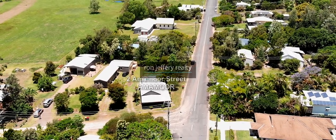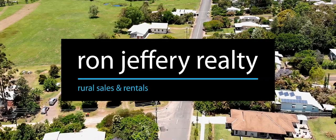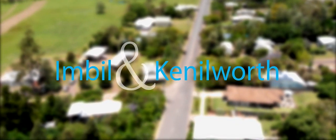Ron Jeffrey Realty have offices in both Imbil and Kenilworth, and have the Mary Valley covered. This cottage in Amamoor is cute as.